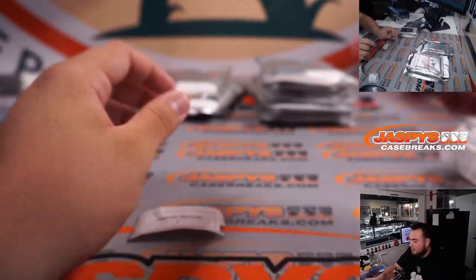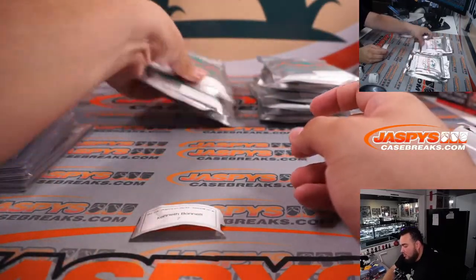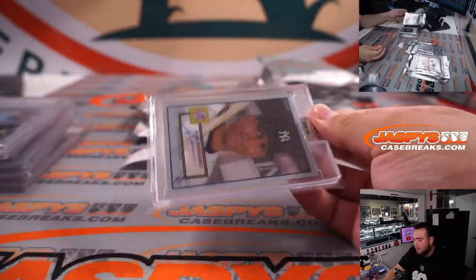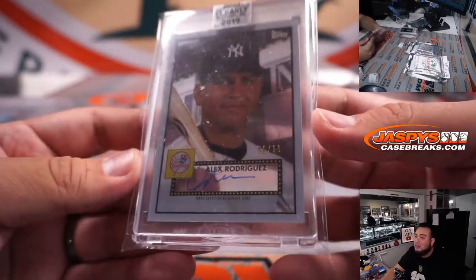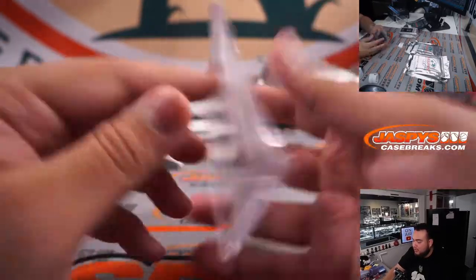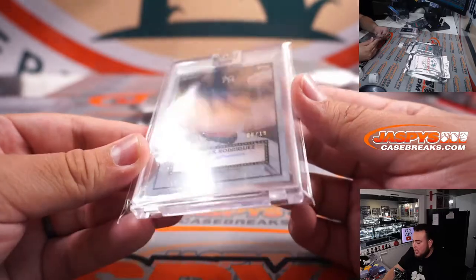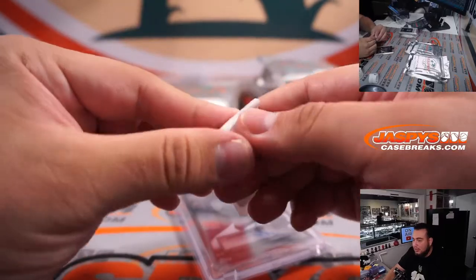Kenneth with pack seven. How about a little A-Rod Clearly Authentic On Card, numbered 6 out of 10? The card design is inside the magnetic case — it's just a sticker being cut off there, but the card should be just fine. That is 6 out of 10, A-Rod On Card from Clearly Authentic 2019. There you go, Kenneth.